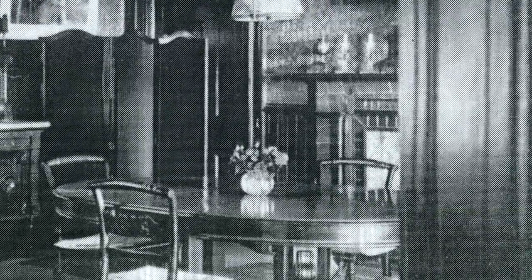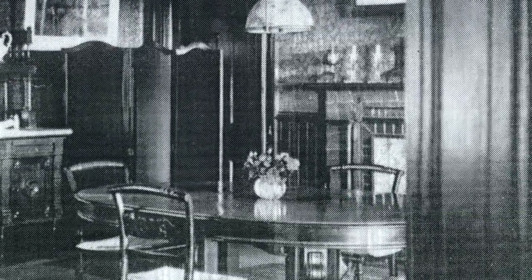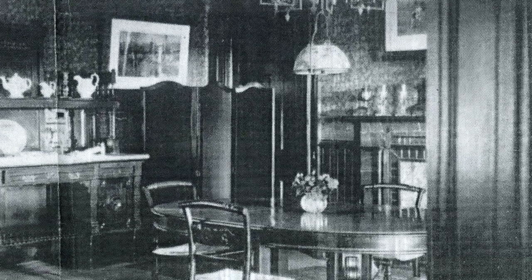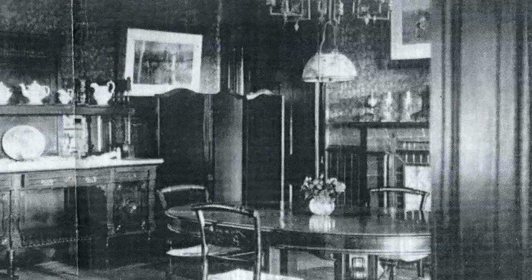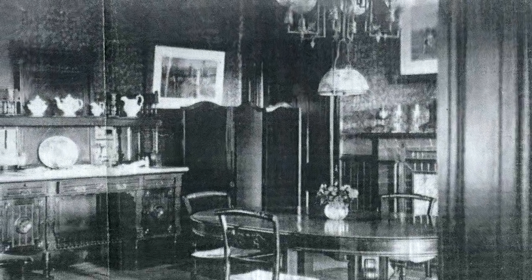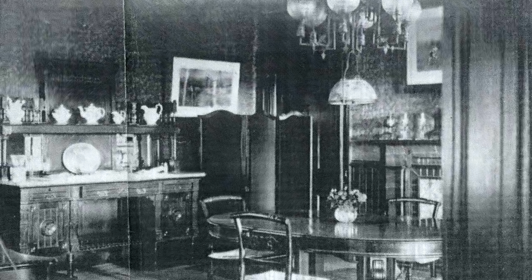Here is the room as it appeared around 1890. A descendant of the original owner sent me this picture, or rather a Xerox copy of the picture. As you can see, the room was furnished at that time with a late Victorian sideboard. I chose to give the room an even earlier, more federal look.